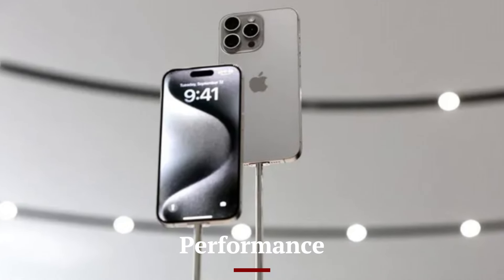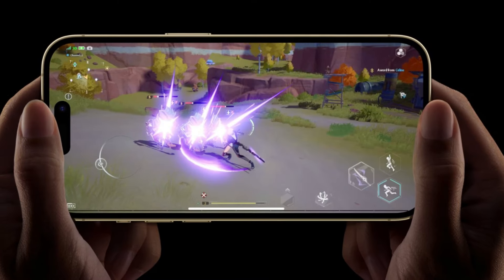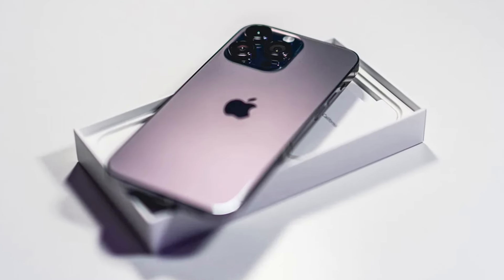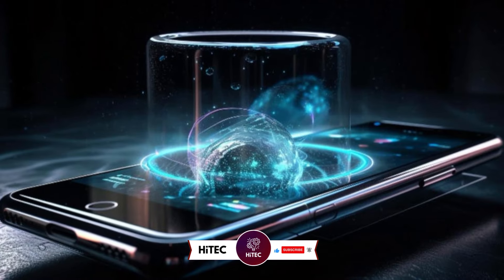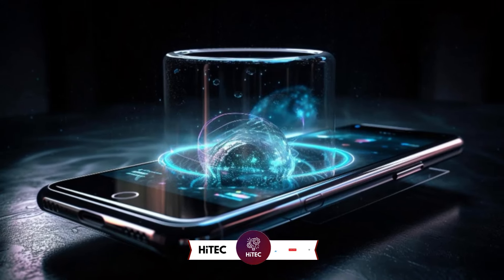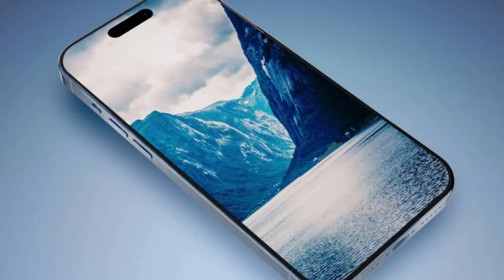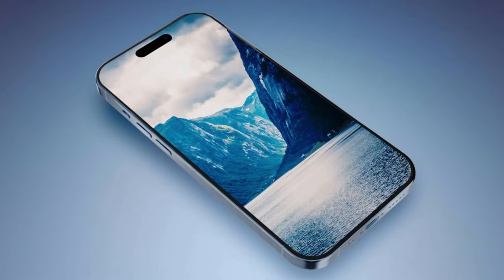Performance: At the heart of the iPhone 16 series is Apple's new A18 Bionic chip, which delivers industry-leading performance and efficiency. Built on a 3nm process, the A18 Bionic features a 6-core CPU, a 5-core GPU, and a 16-core Neural Engine. This translates into faster app launches, smoother multitasking, and an overall snappier user experience. The improved machine learning capabilities also enhance computational photography and real-time processing tasks, such as augmented reality and voice recognition.